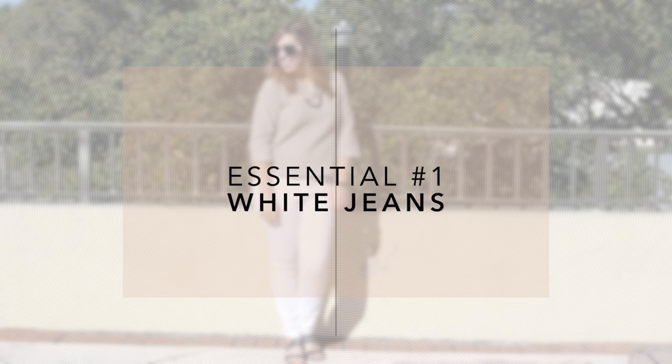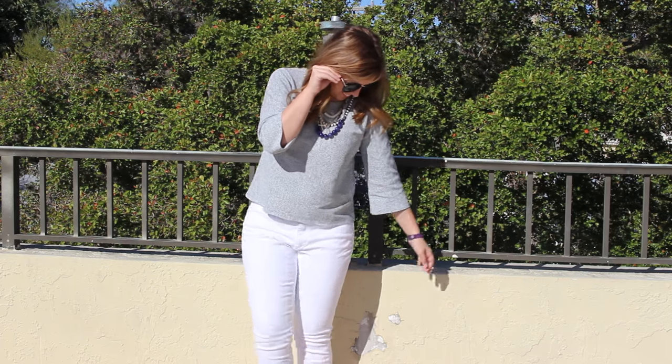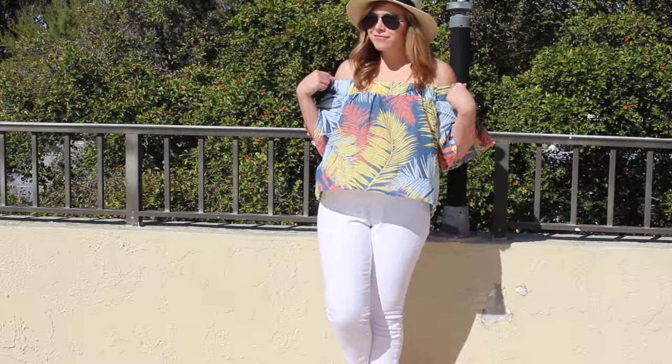Essential number one has to go to the white jean. I know it's kind of intimidating, but trust me — when you find the right fit you will love them and they go with absolutely everything.